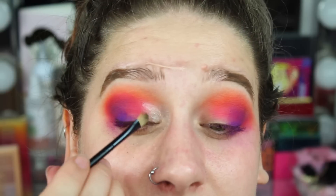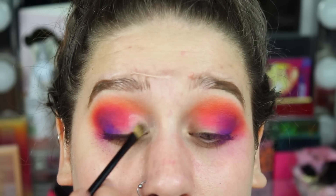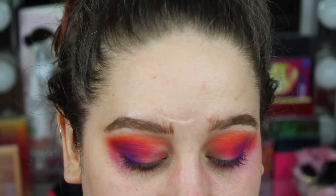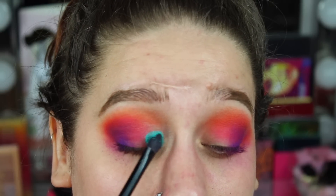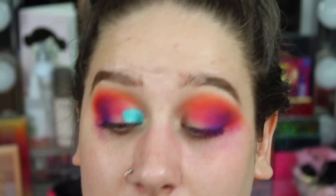This is sort of like a sunset look, but we're going to add a bright color now. The shade I'm going to take is this blue one — it's absolutely beautiful, it reminds me of the ocean. It's just so pretty. The light is very bad, I'm sorry — is it better now?